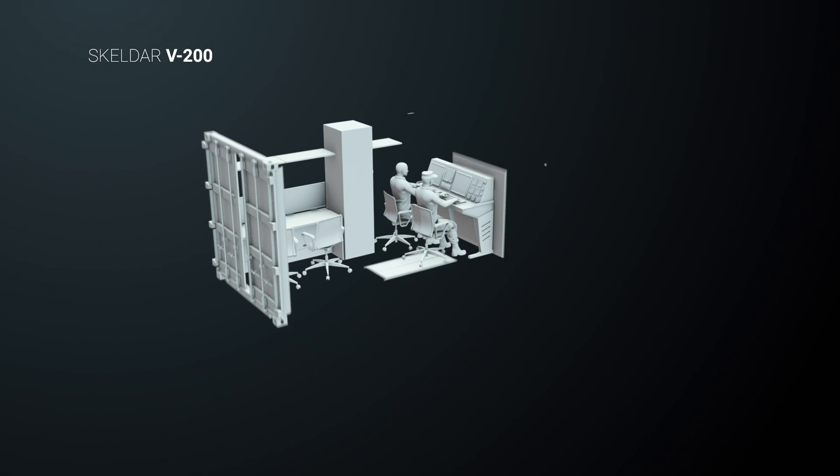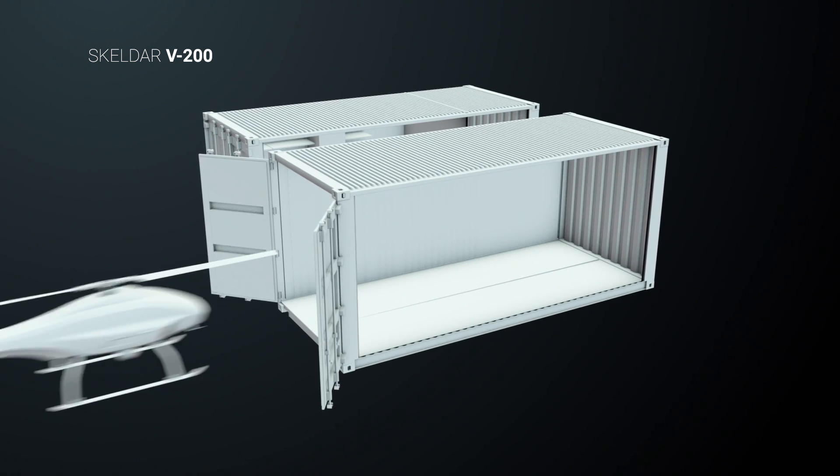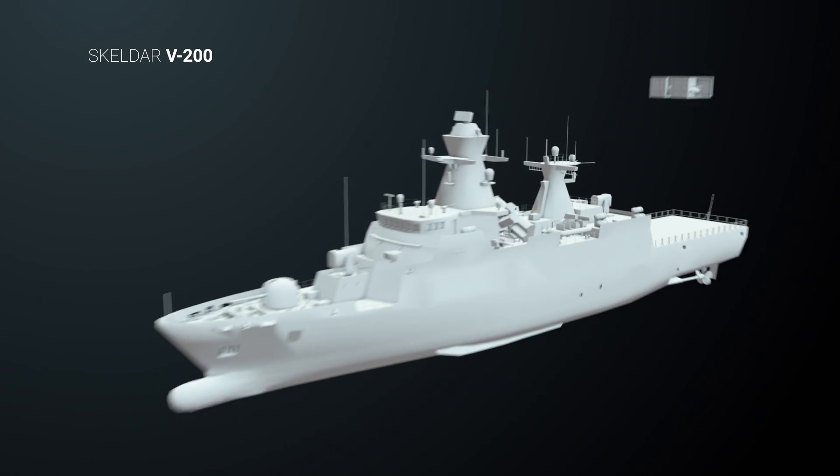Skelder can be launched from coastal strips, any land safe zone or suitable sea platform. It is easy to transport and ready to support any operation anywhere.